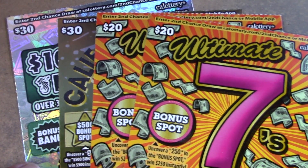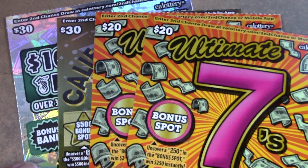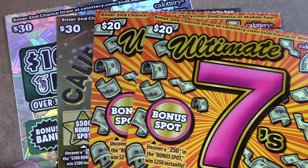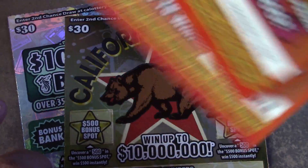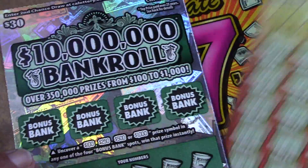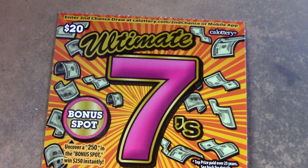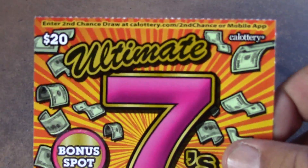Alright, how's it going everybody? Rhino Scratch is back here with another scratch video. As promised in my profit session video — the $40 session from State Line tickets — I said I was going to do a $100 session from State Line also, so here it is. We have two Ultimate Sevens tickets, a $20 ticket — tickets number 28 and 29 — a California Millions ticket, and a $30 Ten Million Dollar Bankroll ticket number 18.